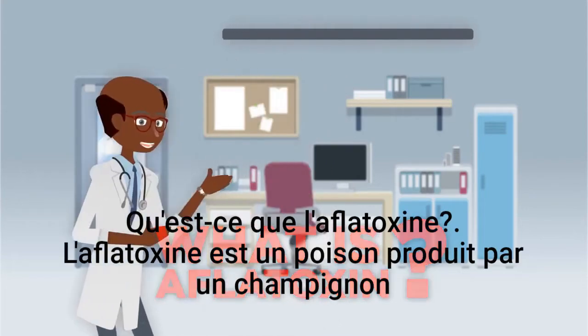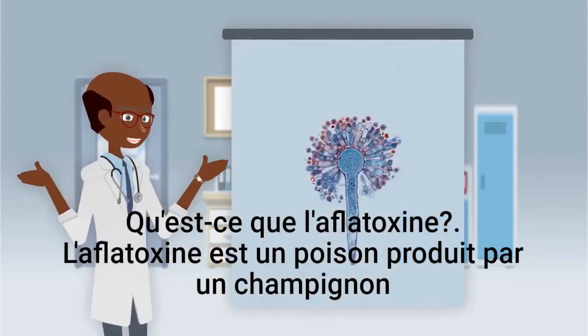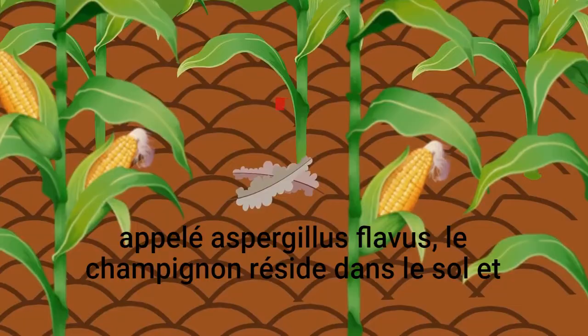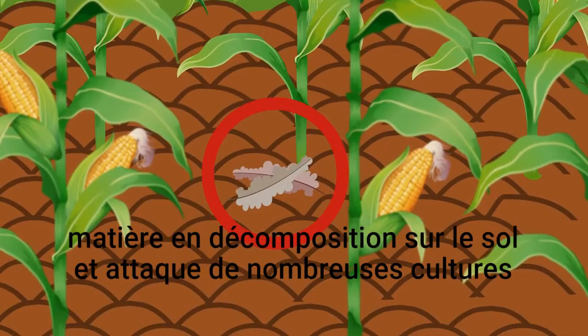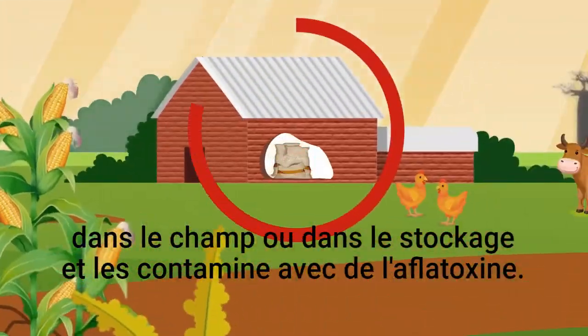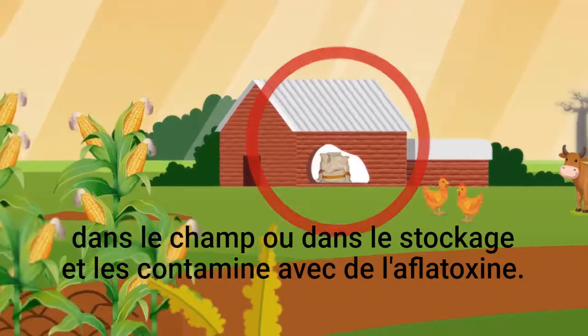What is aflatoxin? Aflatoxin is a poison produced by a fungus called Aspergillus flavus. The fungus resides in soil and decaying matter on the ground and attacks many crops while in the field or in storage, contaminating them with aflatoxin.